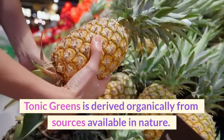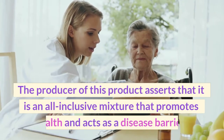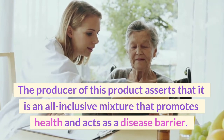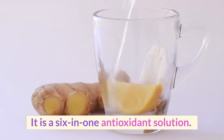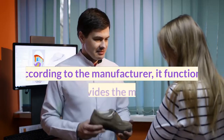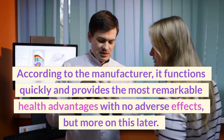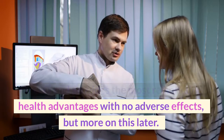Tonic Greens is derived organically from sources available in nature. The producer asserts that it is an all-inclusive mixture that promotes health and acts as a disease barrier. It is a six-in-one antioxidant solution that promises to boost the immune system expediently. According to the manufacturer, it functions quickly and provides the most remarkable health advantages with no adverse effects.